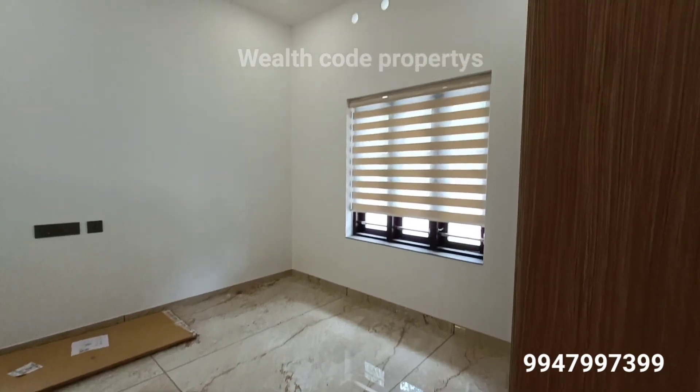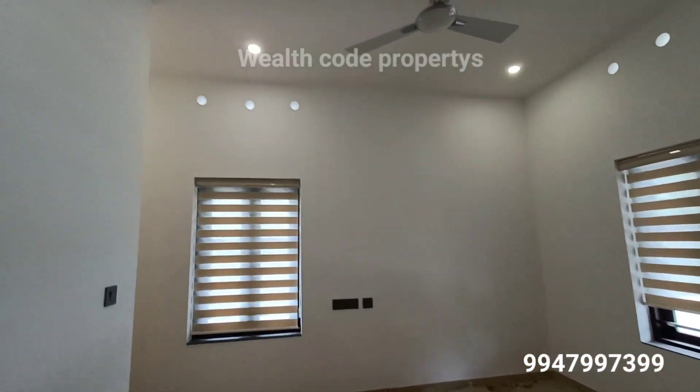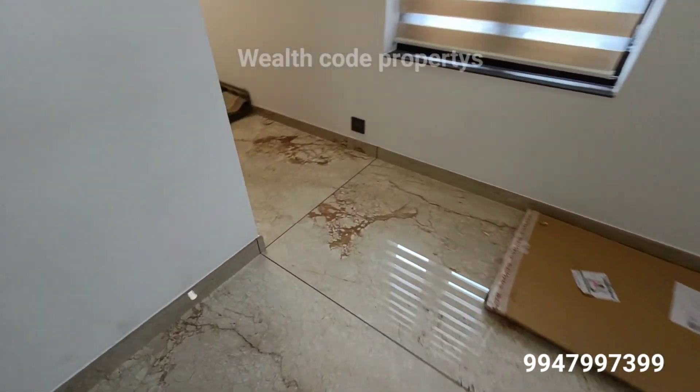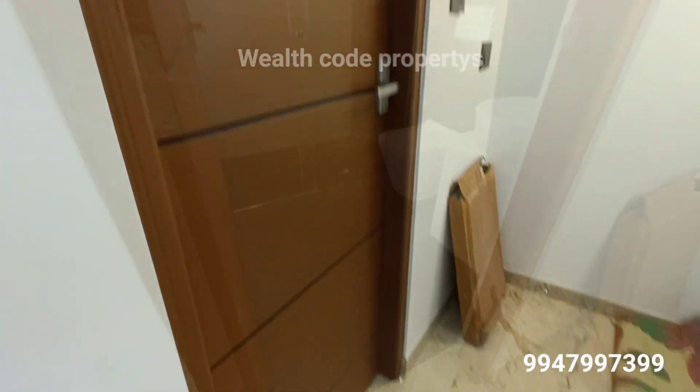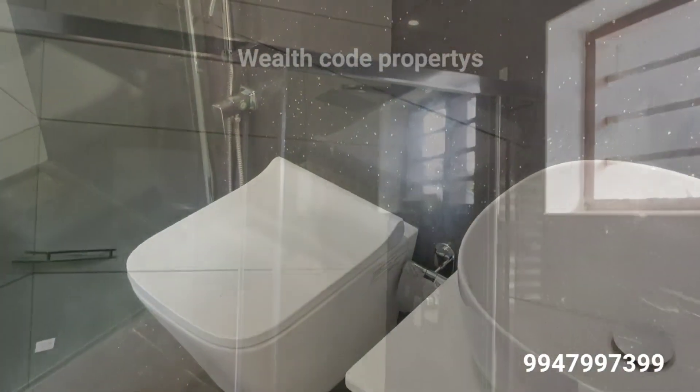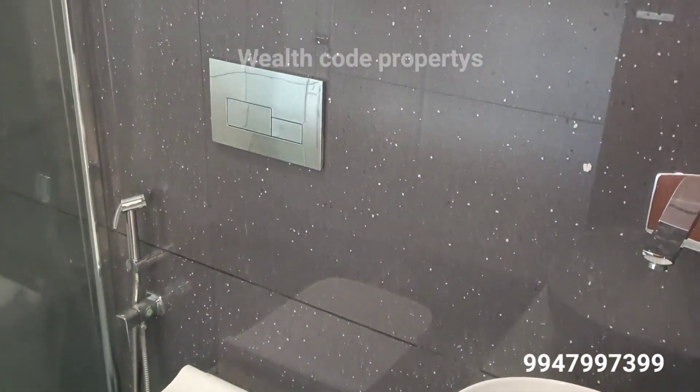There are down lights in the ceiling. There are lights in the air. The bathroom has a glass partition. The solar roof is set.